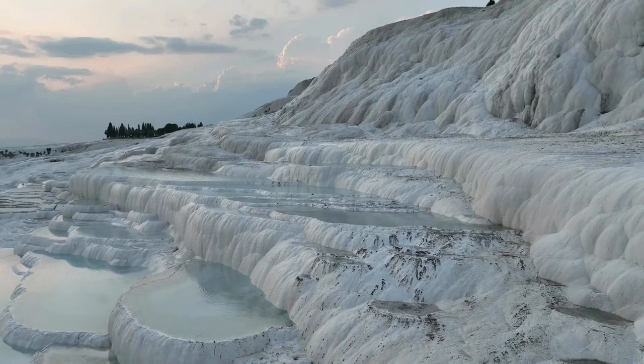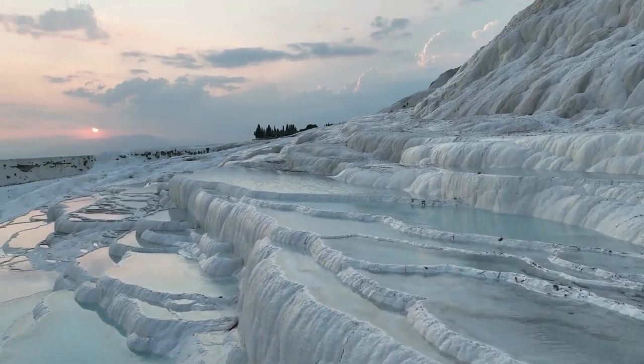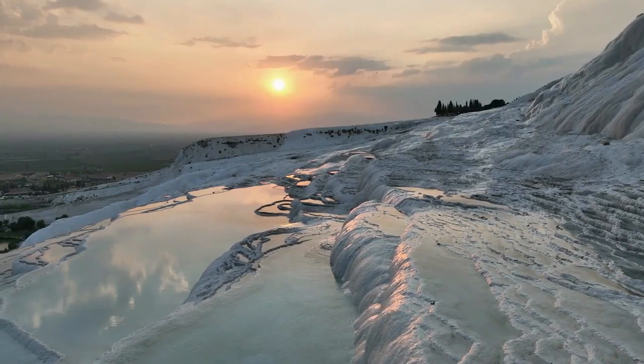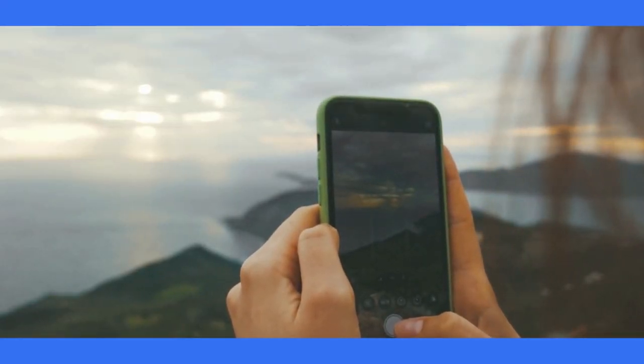As we conclude our journey through the magnificent Pamukkale, we invite you to experience the magic of this natural wonder for yourself. Why not plan your visit and subscribe to our channel for more travel inspiration and adventures? We'll see you here next time.